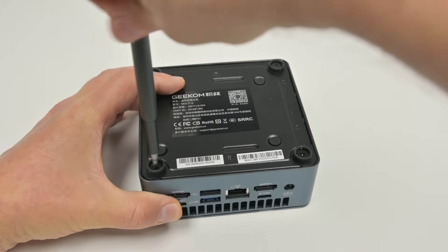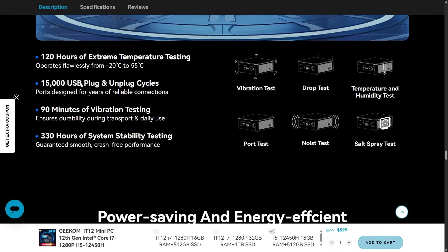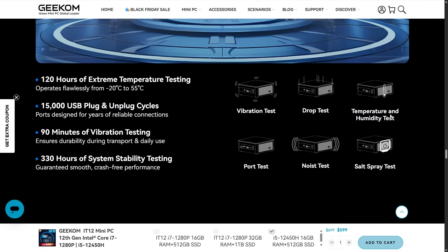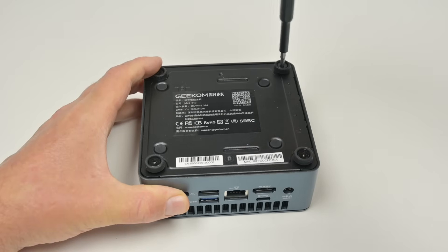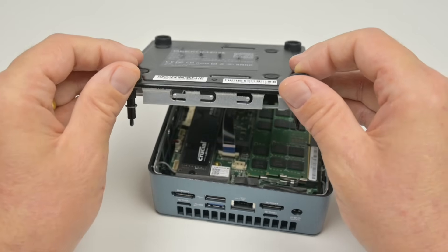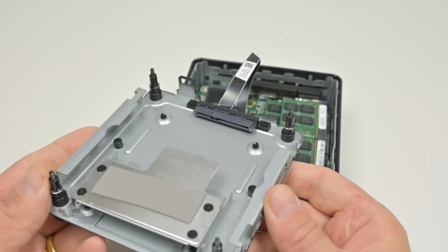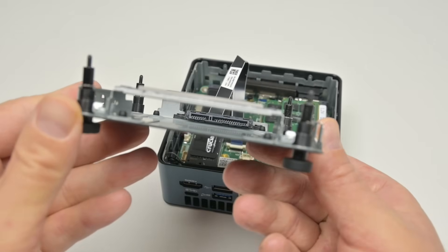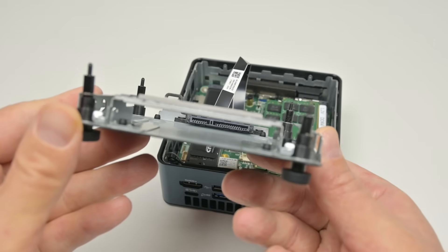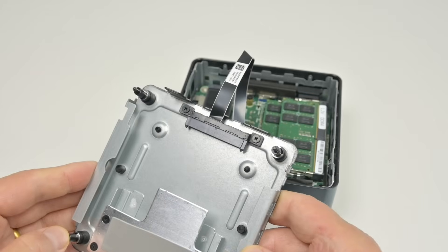Let's open up the machine and have a look inside. On the website they make a point of the build quality of this mini PC, highlighting all the tests they subject it to. There are four screws at the bottom — easy to remove, but be a little bit careful as there's a small ribbon cable attached. Inside we can see a 2.5-inch SATA hard drive mount, so we can install a range of drives, not just modern NVMe drives.